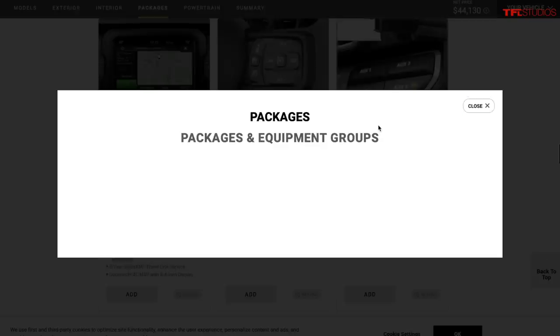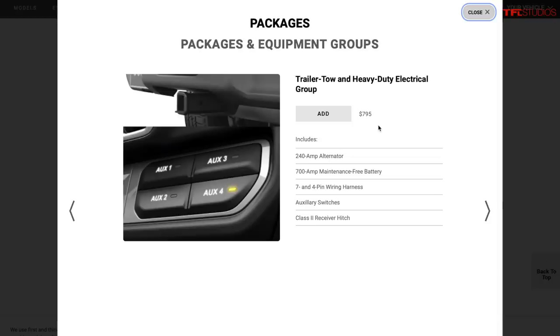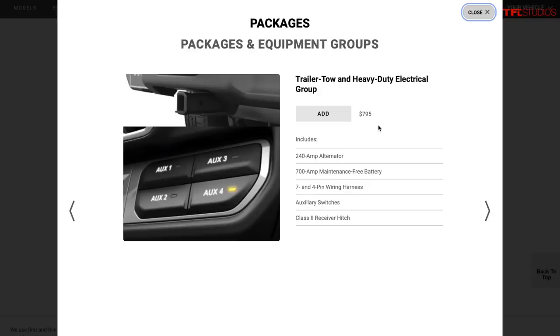The trailer tow and heavy duty electrical group is well worth getting. Wranglers max out at 3,500 lbs towing capacity, but beyond the hitch and receiver, this group gives you auxiliary switch panels in the center console — factory wiring for aftermarket light pods and light bars. For $800 it's great: push a button on your dash with no drilling or wire running required. I retrofitted this on my Gladiator after the fact and it required pulling the whole dashboard apart and dealer programming. Get it from the factory.